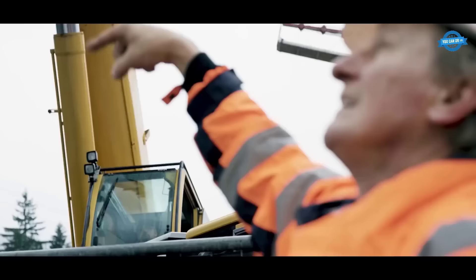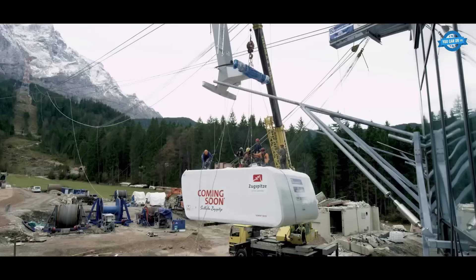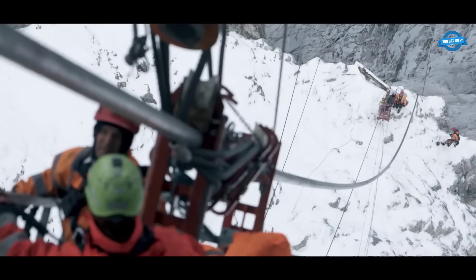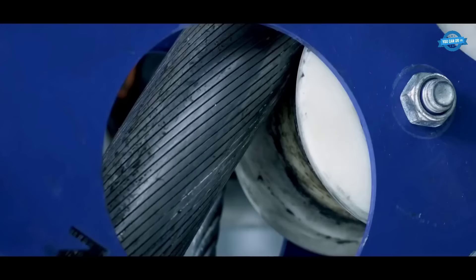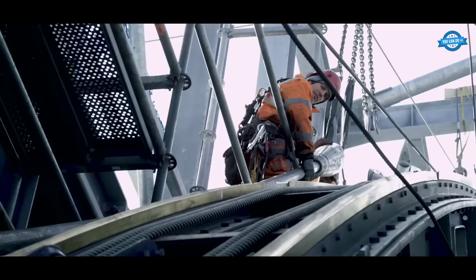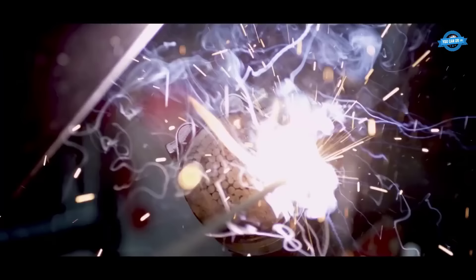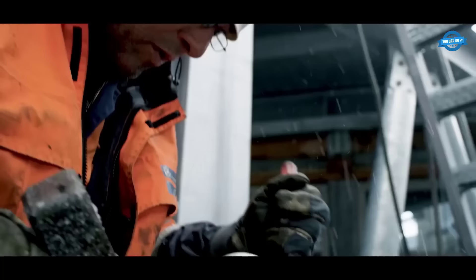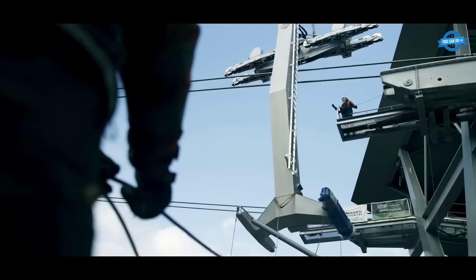In addition to the cables, the cabins were also installed. These cabins serve as the passenger compartments, providing a comfortable and secure environment during the ascent and descent. Each cabin was meticulously positioned and attached to the cables, ensuring proper alignment and balance. Safety features, such as emergency braking systems and passenger restraints, were meticulously integrated into the cabin design to guarantee the well-being of the passengers.